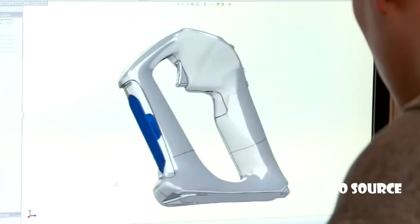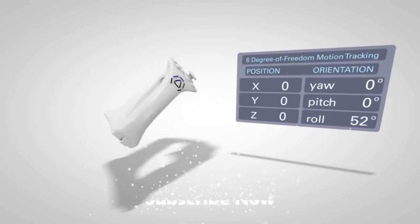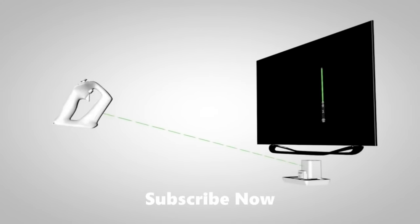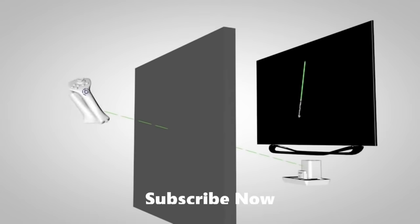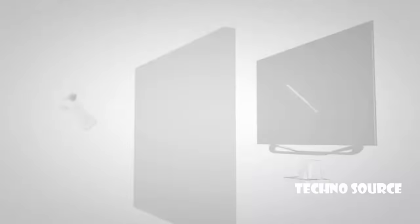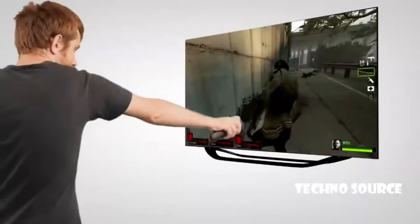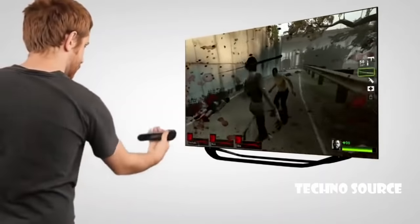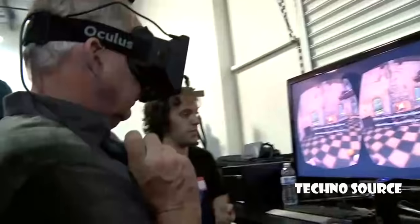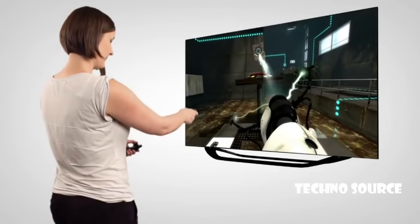With the STEM, we've addressed the key challenges of motion tracking. Our system tracks the exact position and orientation of each STEM at all times. It eliminates drift and has no line-of-sight requirements. It has the lowest latency of any consumer motion tracker — it really feels one-to-one, just like in real life. The STEM system SDK provides a robust platform for developers running on Windows, Mac, and Linux, with full integration to Unity, Unreal, and Source game engines.